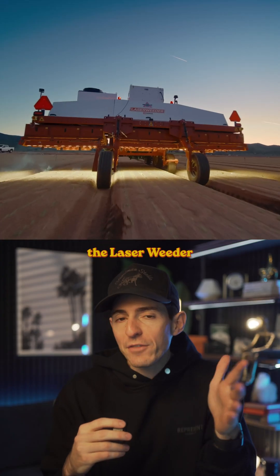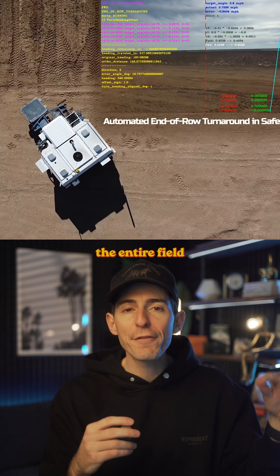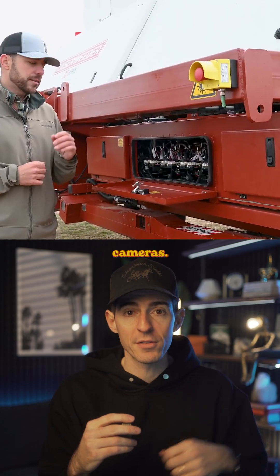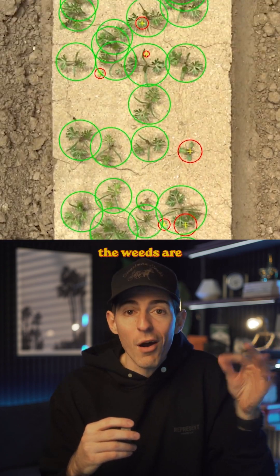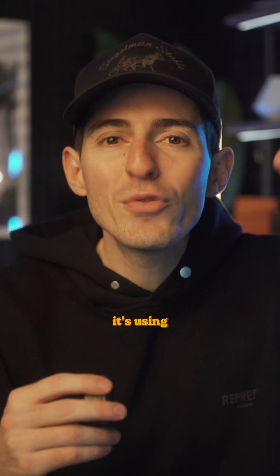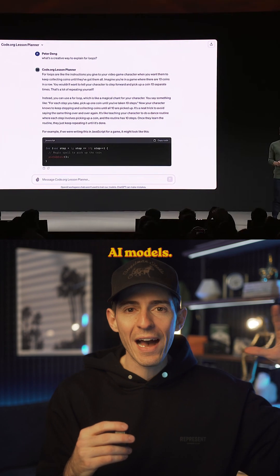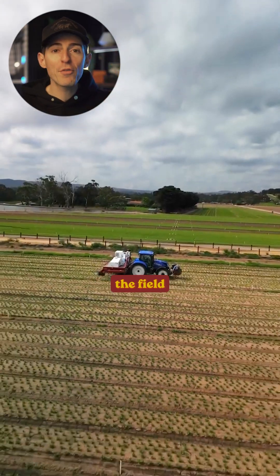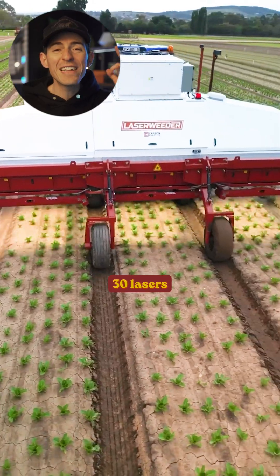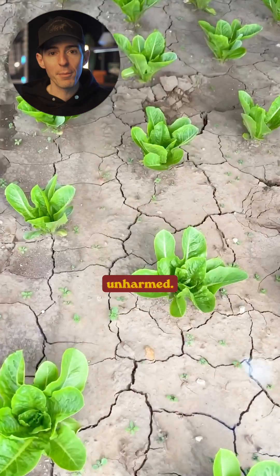Think of the Laser Weeder like a giant Roomba for a farm. First, it scans the entire field with 42 different cameras. Then it uses AI and computer vision to figure out exactly where the weeds are within the crops. To do this, it's using NVIDIA GPUs — the exact same chips in all the latest AI models. Then, when it rolls back through the field a second time, it uses 30 lasers with millimeter-level precision to destroy only the weeds and leave the crops unharmed.